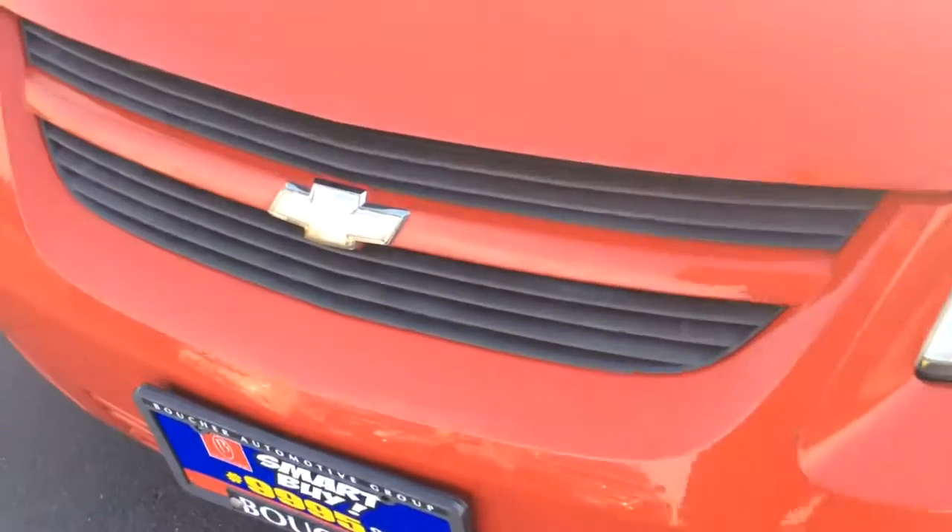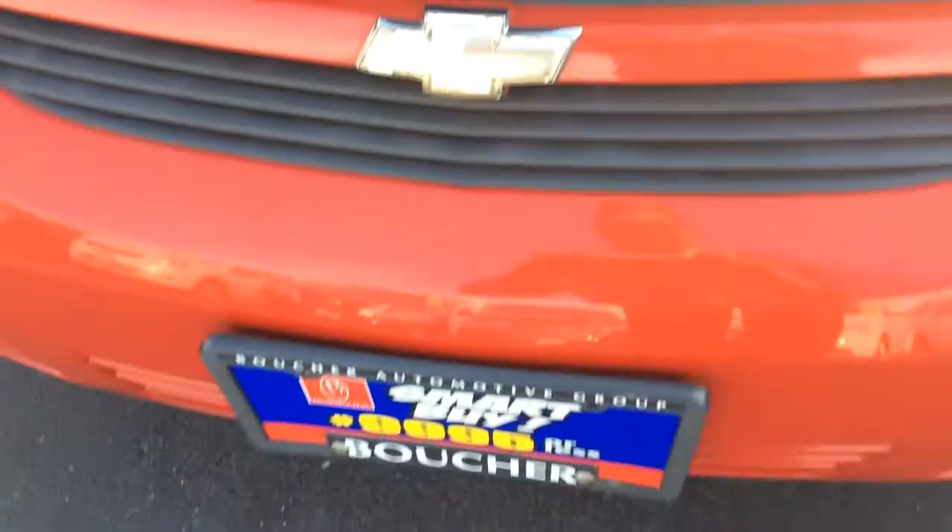Can't wait to show it to you. 262-549-1000. Please, when you call, ask for Dave here at Boucher.